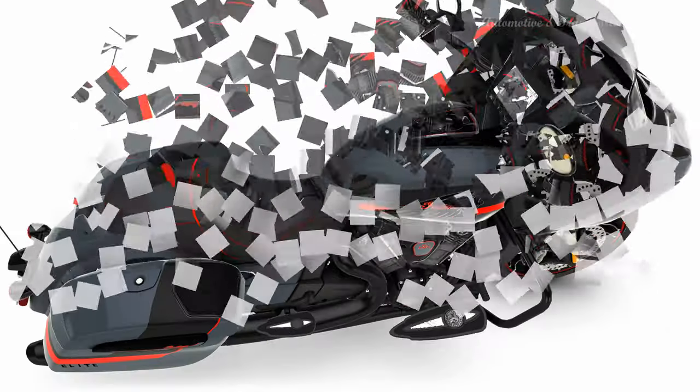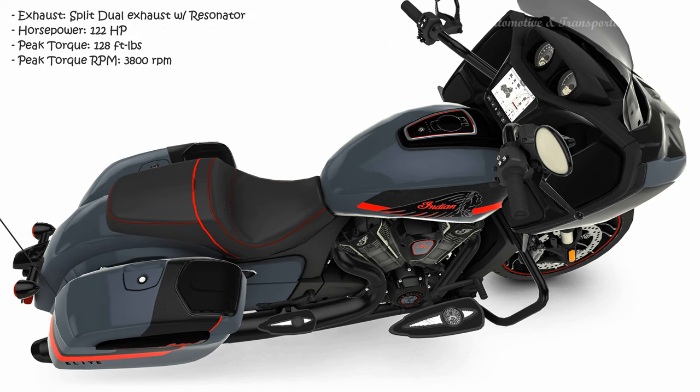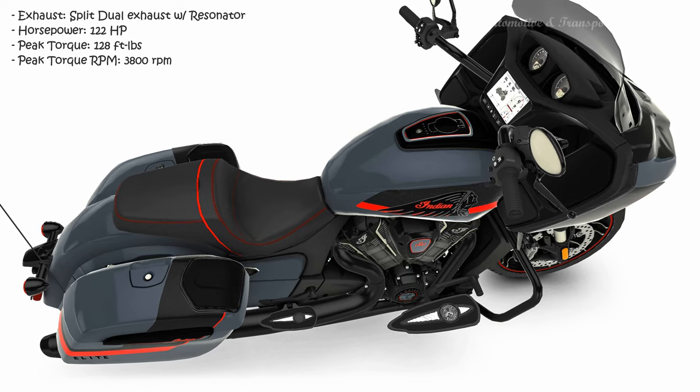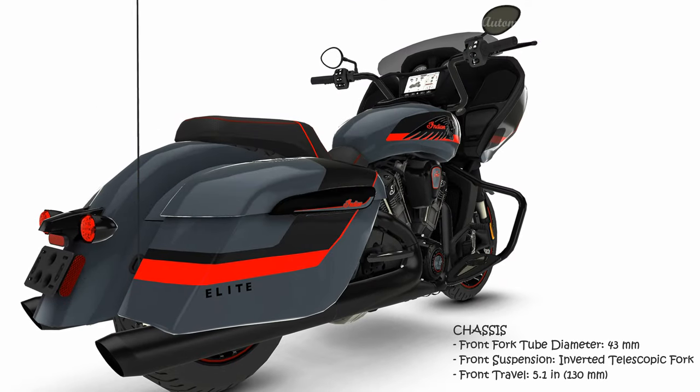With three ride modes, riders can customize the bike's throttle mapping by selecting from rain, standard, or sport mode, resulting in one motorcycle with three distinct performance personalities. Each ride mode has been engineered with its own distinct traction control setting to align with each mode's specific throttle mapping.